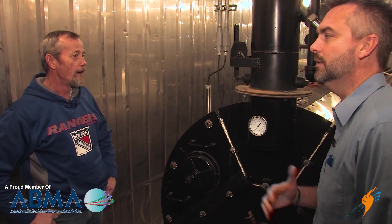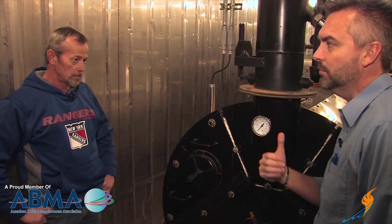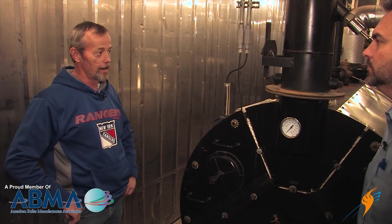When that stack temperature is rising, a lot of times it is a soot problem or maybe a scaling problem. It's going to be one or the other — either soot or scaling — and either one makes the boiler really inefficient because you're sending more heat out instead of transferring it to your steam.